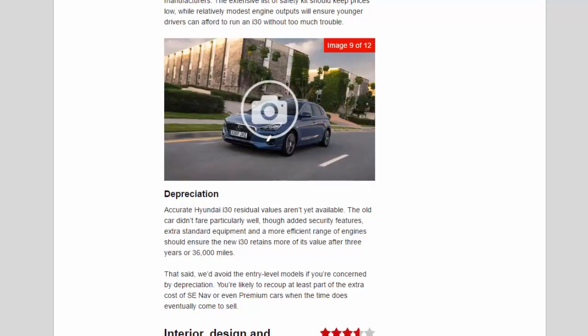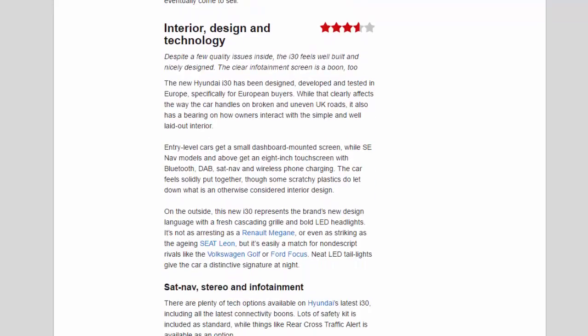Interior design and technology — 3.6 stars. Despite a few quality issues inside, the i30 feels well-built and nicely designed, and the clear infotainment screen is a boon too. The new Hyundai i30 has been designed, developed and tested in Europe specifically for European buyers, and while that clearly affects the way the car handles on broken and uneven UK roads, it also has a bearing on how owners interact with the simple and well-laid-out interior.